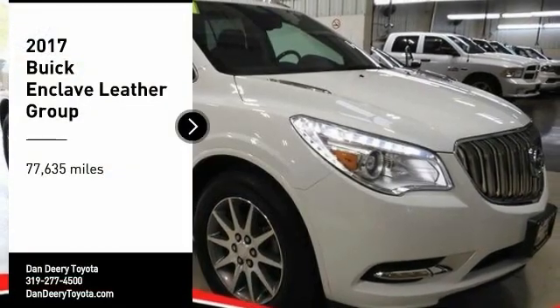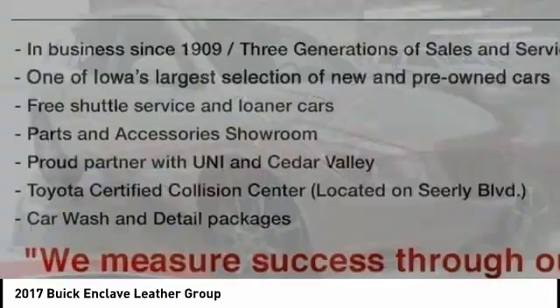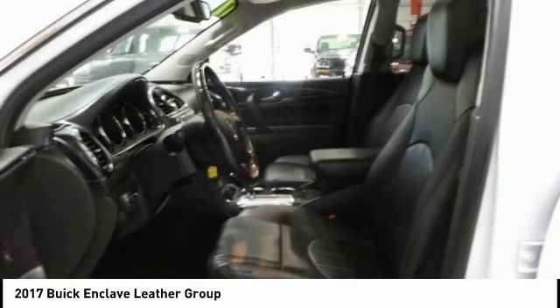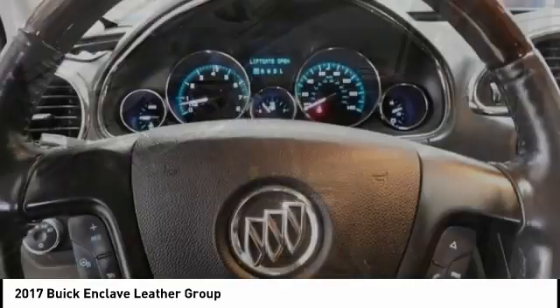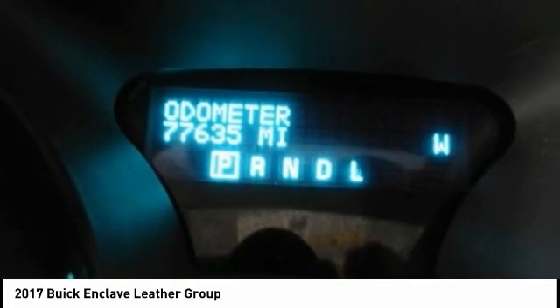We are pleased to show you the 2017 Enclave. The Enclave offers three rows of seats standard, with seating for up to eight passengers. Not only is it roomy and stylish, but Buick really did its homework on this vehicle. They did not cut any corners.